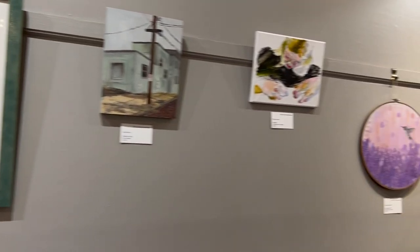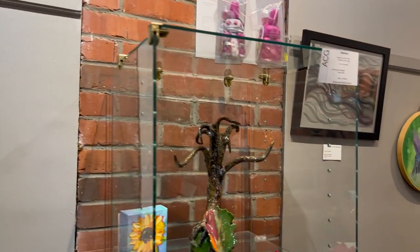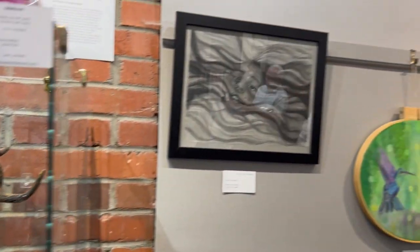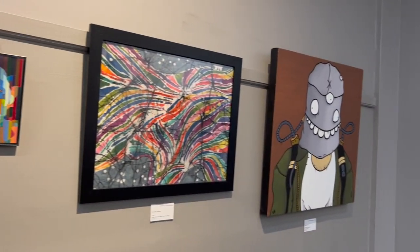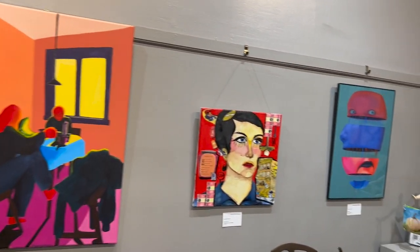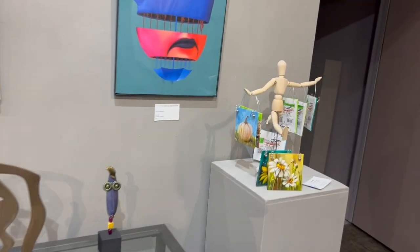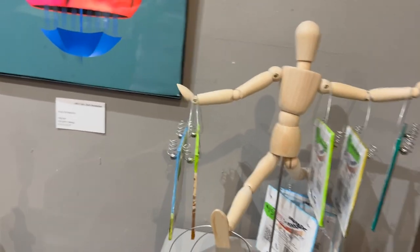Here are the UNO students — all their art is on the wall. I've got a little sunflower there on the glass shelf, but all the 2D pieces on the wall are college students. It's so fun to see. Amazing work. And I've got quite a few ornaments over here on a pedestal — that's a new spot for me. Looks like I need to straighten them so you can see them better.